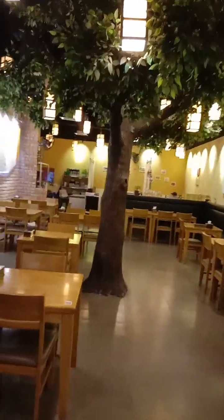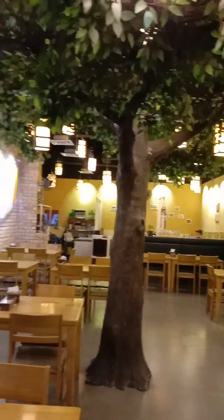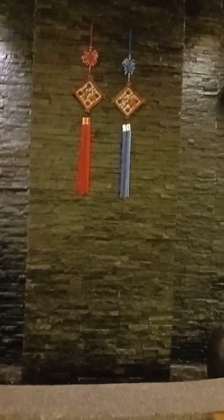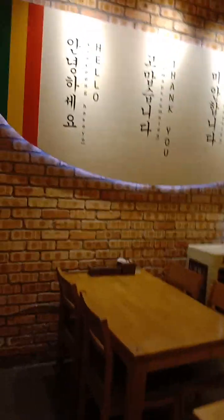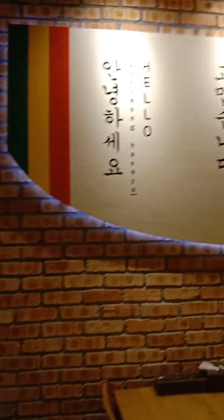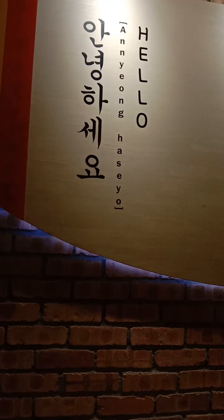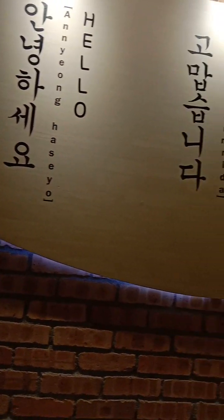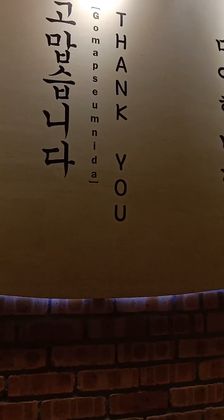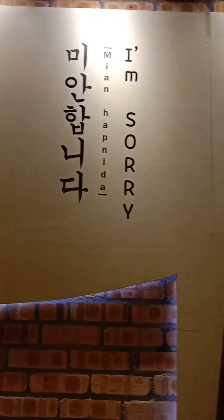Now let's look at the decoration. There is a tree in the middle of the restaurant — it's very creative. And look at this hanging on the wall: some Korean language words are here. 'Hello', 'meaning', and 'thank you'. Let's learn some words in Korean.